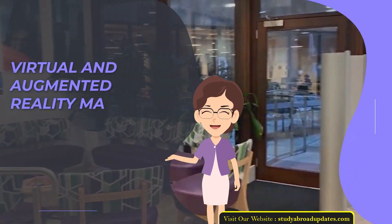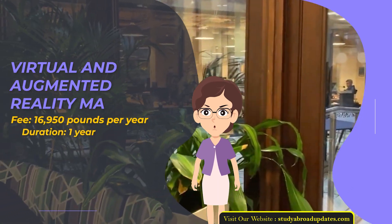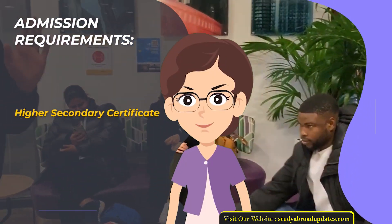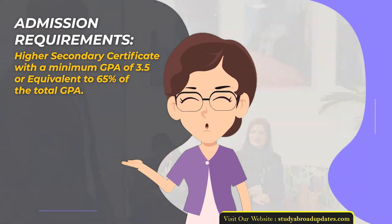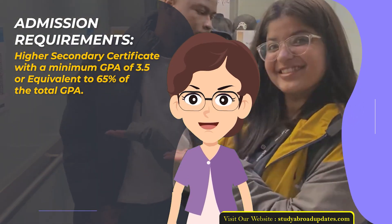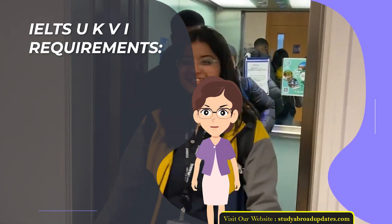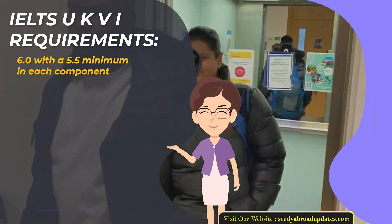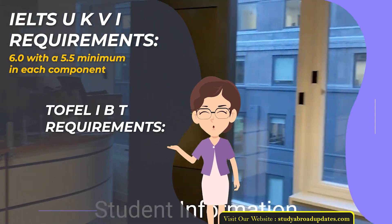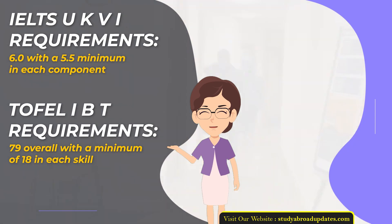Virtual and Augmented Reality MA. Fee: £16,950 per year. Duration: 1 year. Admission Requirements: Higher Secondary Certificate with a minimum GPA of 3.5 or equivalent to 65% of total GPA. Admission Intake Year: January. IELTS UKVI Requirements: 6.0 with a 5.5 minimum in each component. TOEFL IBT Requirements: 79 overall with a minimum of 18 in each skill.